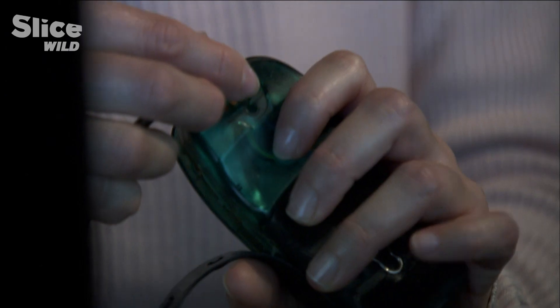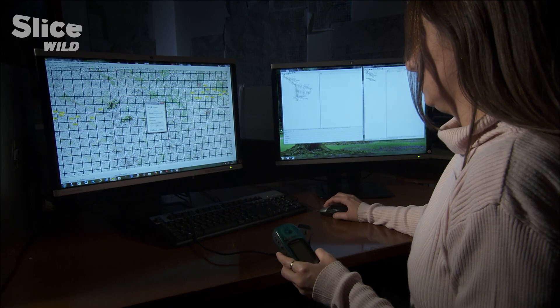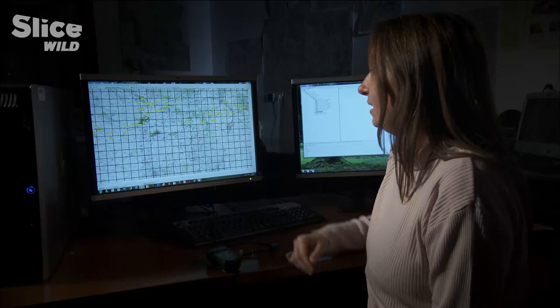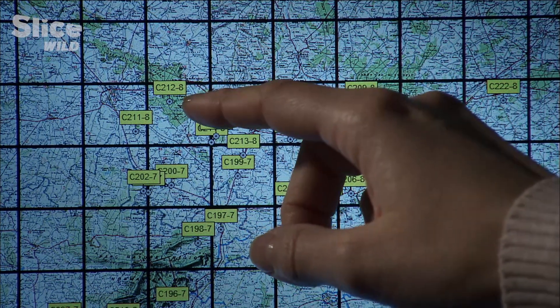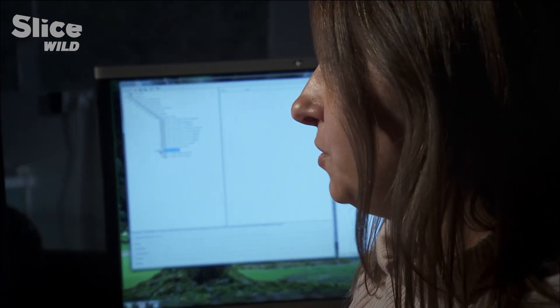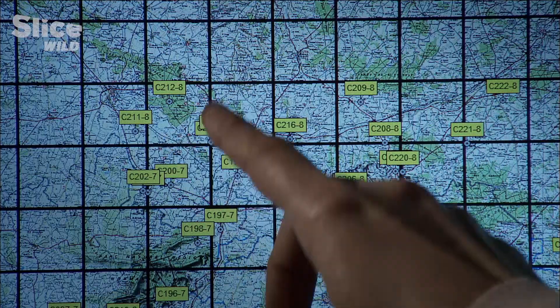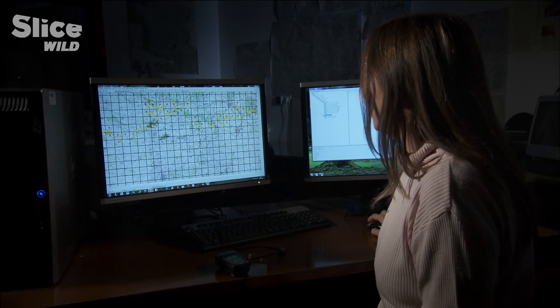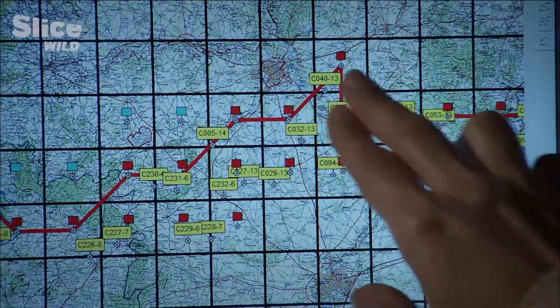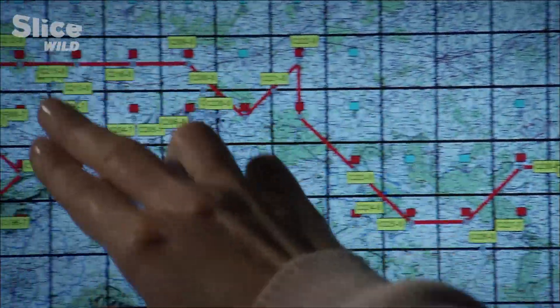Back at the laboratory, Christelle is transferring the GPS data recorded in the field. Here's the GPS location of the nest that we saw in the forest yesterday. Let's assume that the pine processionary has settled in this five-by-five-mile square. Thanks to observations conducted all winter long, we'll be able to establish the limit of the northern colonization front.